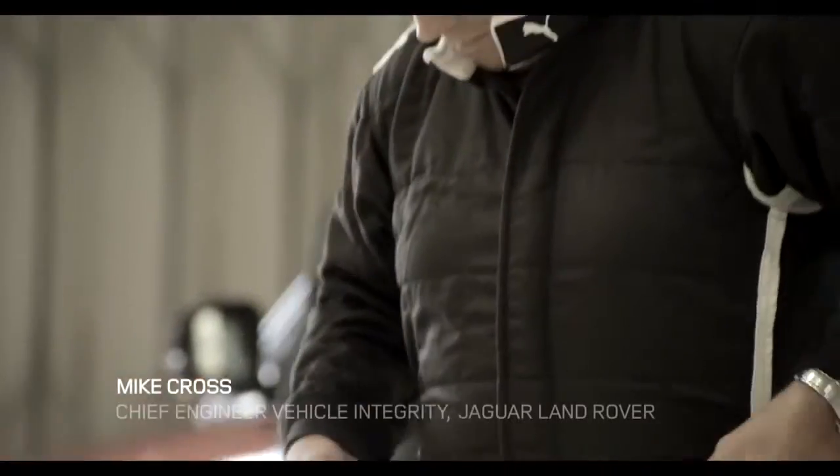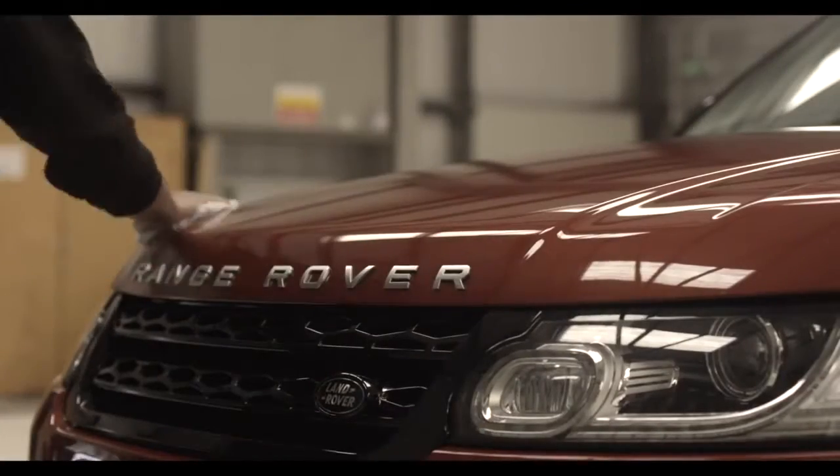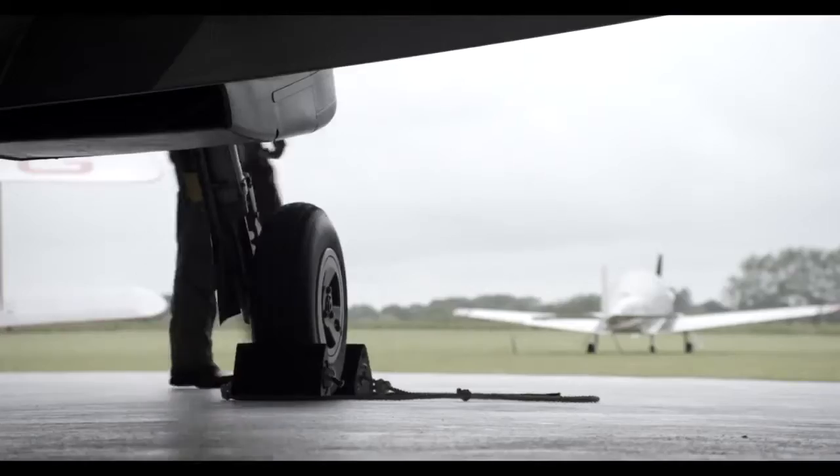I'm Mike Cross, I'm Chief Engineer, Vehicle Integrity at Jaguar Land Rover. I think it's a fabulous idea — to my knowledge nobody's ever raced a car against an aeroplane off-road, and it's certainly a first for me, so I'm really excited.